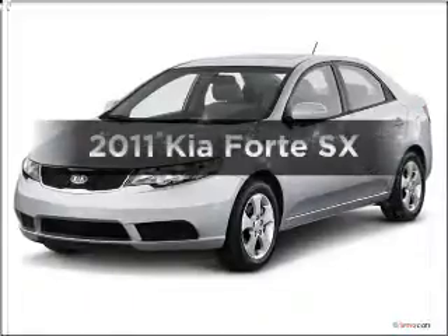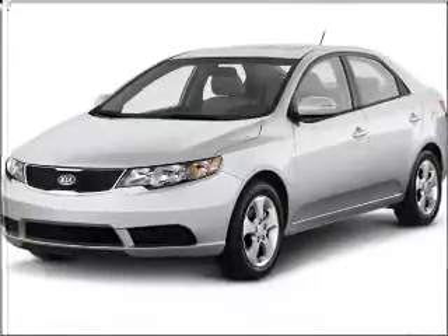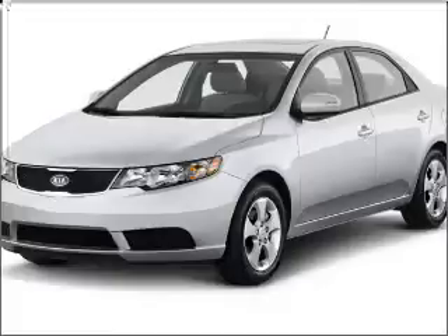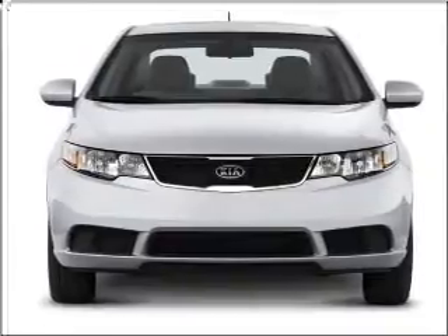Check out this 2011 Kia Forte. Travel the roads in style and comfort in this great vehicle with an efficient four cylinder engine connected to a smooth shifting transmission. Stand out from the crowd with premium wheels. Anti-lock brakes help you bring your vehicle to a safe stop. Pamper yourself with memory settings.